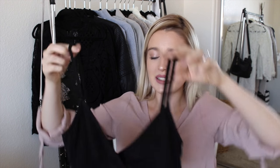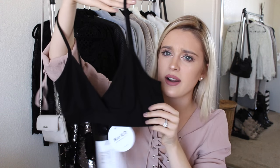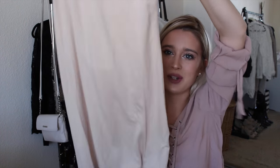The next thing they sent me is a two-piece. The top — you might be thinking, Brianna, that's literally a bra top. And you're pretty right. Then it comes with this high-waisted skirt that has a really pretty ruched detail. It's really flattering. I'm probably going to wear the top as a bralette — it's super comfy, like Brandy Melville soft.